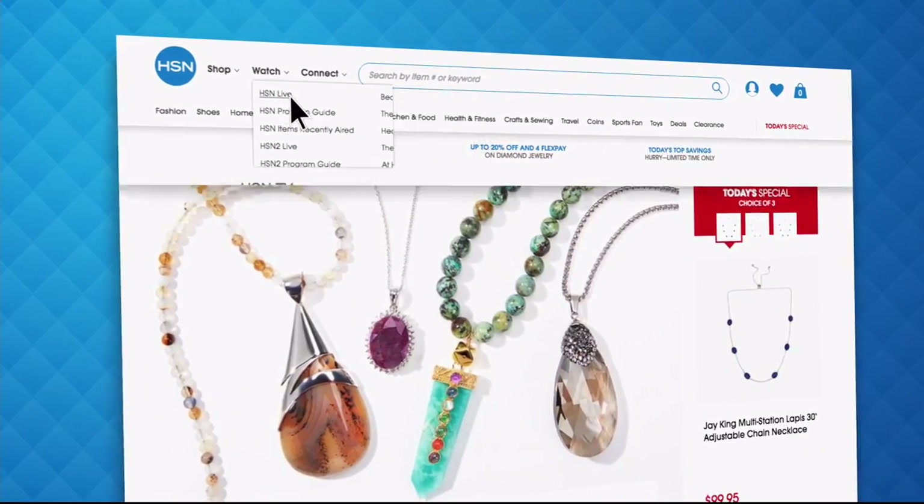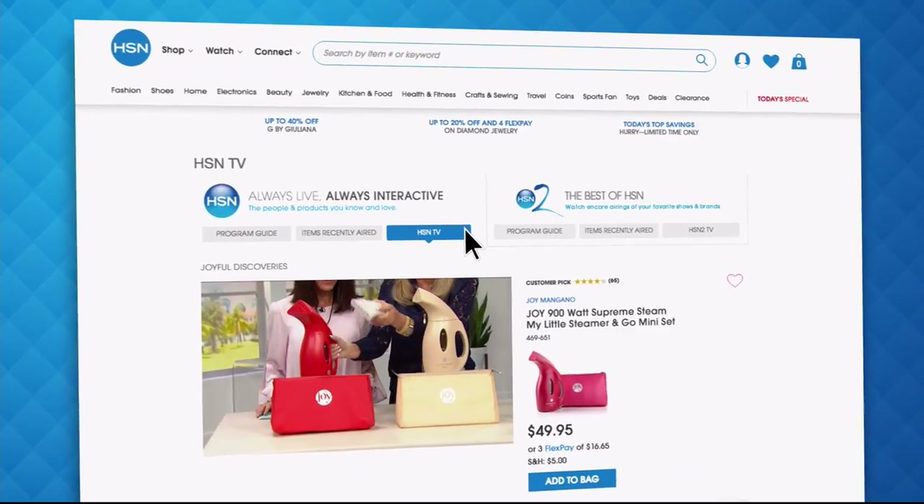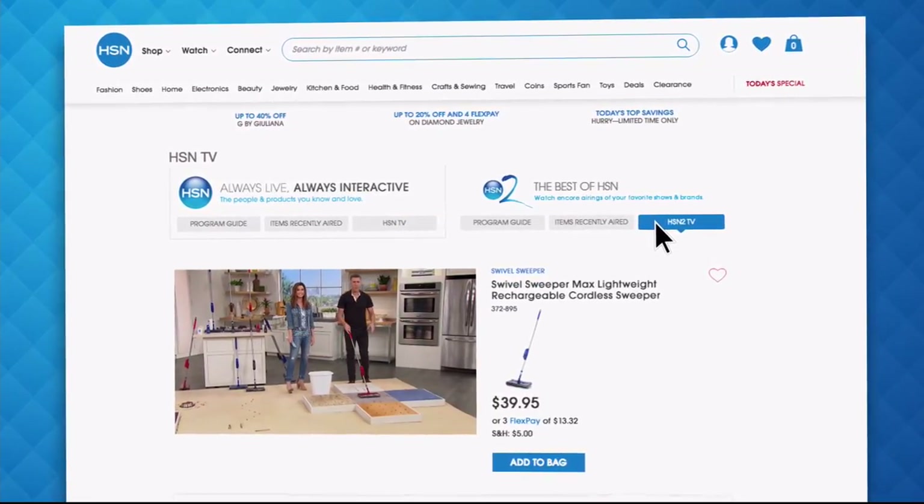Did you know that you could stream both HSN and HSN2 live anytime, anyplace? With just the click of a button on your phone, tablet, computer, or smart TV, you're connected to the latest and greatest we have to offer. And with HSN2, there's always something different from what's currently airing on HSN. Just head over to hsn.com or open your HSN mobile app and start watching.